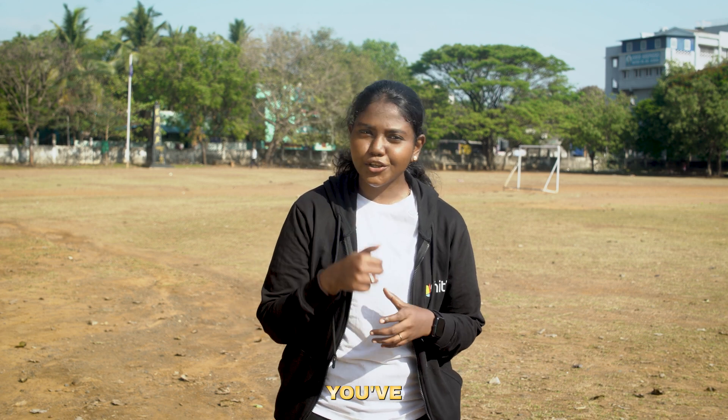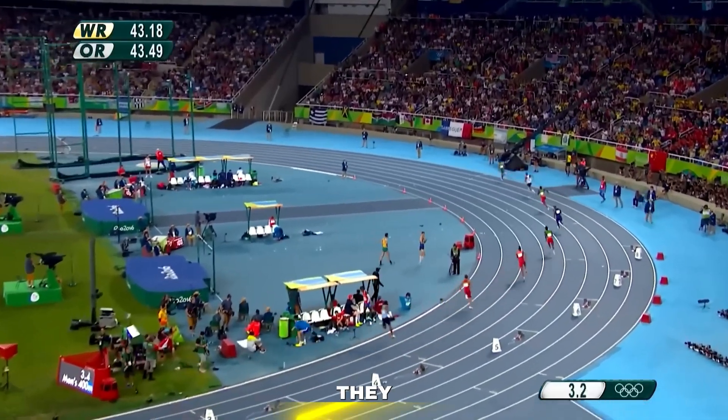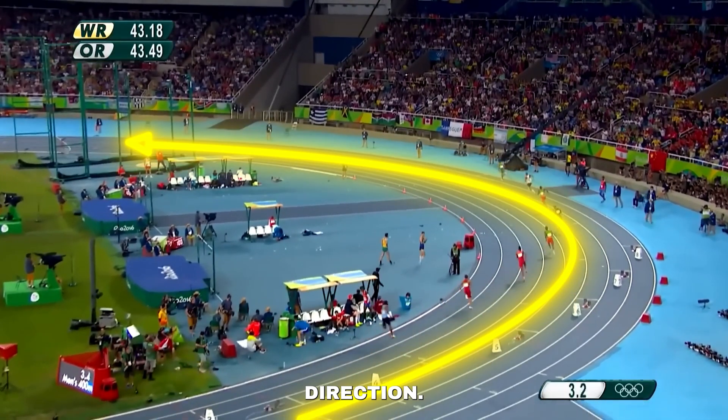You've probably noticed athletes running on a track, or maybe you've run one yourself. But have you ever noticed in which direction they run? They always run in an anti-clockwise direction. But why? Why not clockwise? That's exactly what we are going to explore in this video.